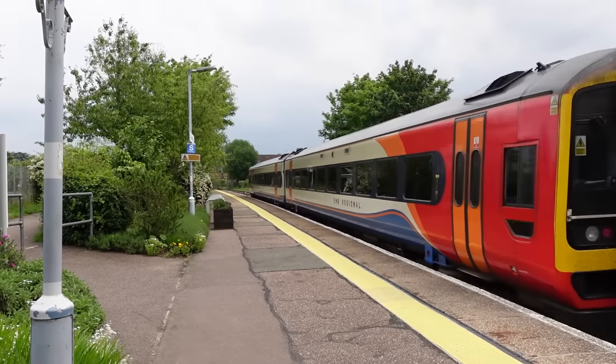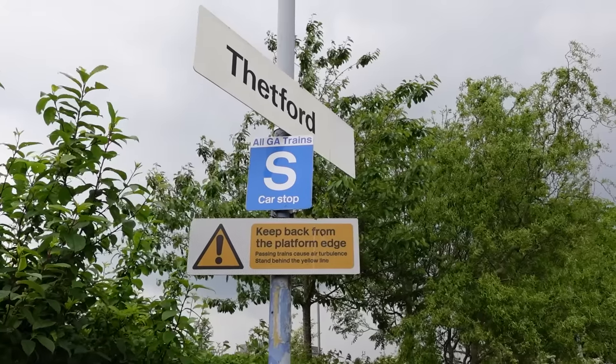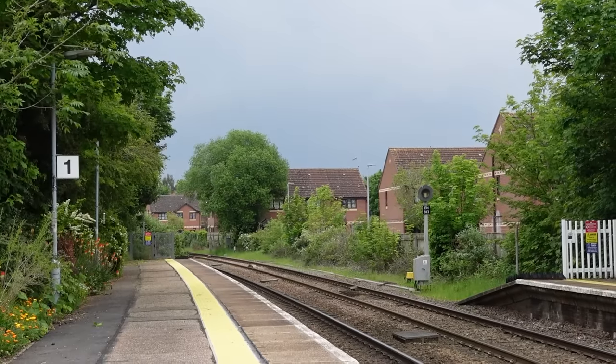Thetford — what a nice station. Never been here before, so this is my first impression, but yeah, I'm a fan of Thetford. I only have about a 13-minute connection here; I don't even need to change platforms, I just stand here, because the train I need is on this same platform. That EMR didn't call Atleborough, but the next Greater Anglia service from here does, so we'll be getting that. I'm excited to go on Greater Anglia again — even though it's only going to be very brief, I'm looking forward to riding the flirts again.